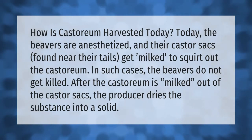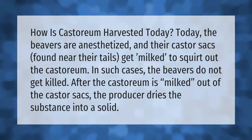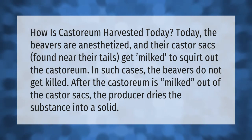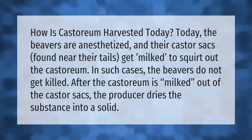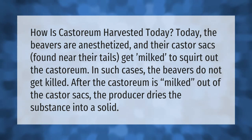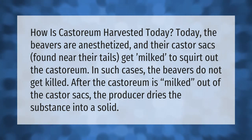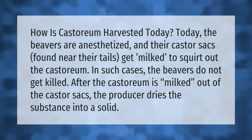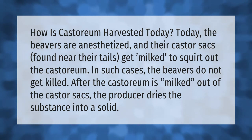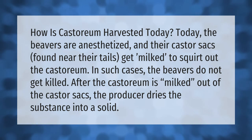How is castoreum harvested today? The beavers are anesthetized and their castor sacks, found near their tails, get milked to squirt out the castoreum. In such cases the beavers do not get killed. After the castoreum is milked out of the castor sacks, the producer dries the substance into a solid.